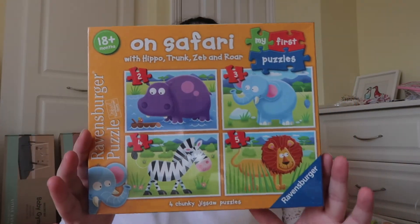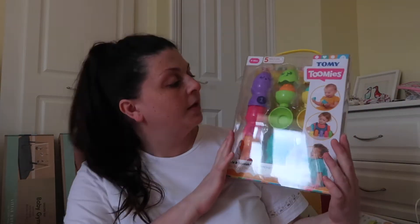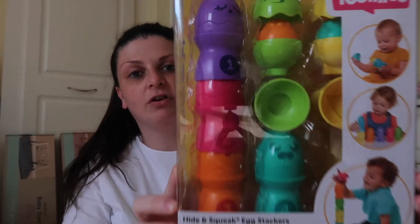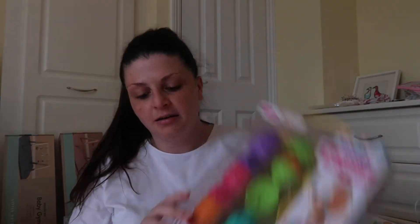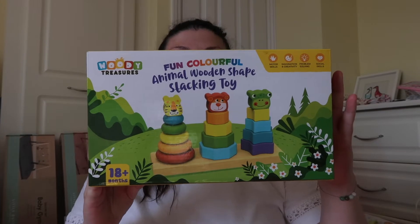Then I've got some puzzles — these are for older but it's worth it because so many people at a baby shower buy newborn things, so it's good to have things for later too. She's got a puzzle. I also got these number eggs — hide and squeak egg stackers with numbers on them to learn counting and stacking. I love wooden toys, so they've also got this animals wooden shape stacking toy.